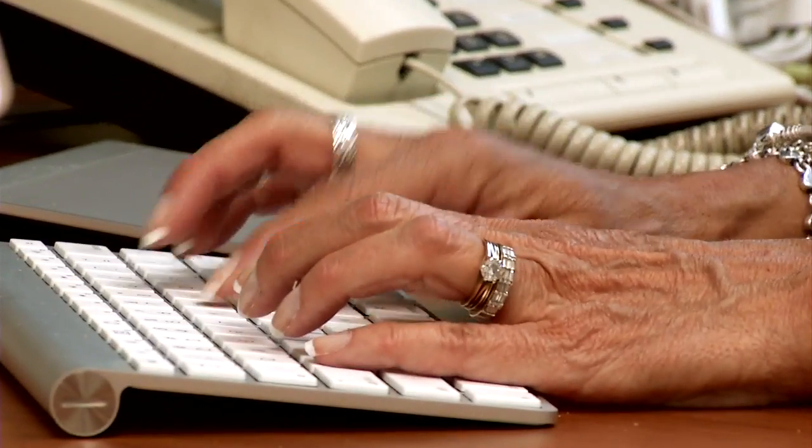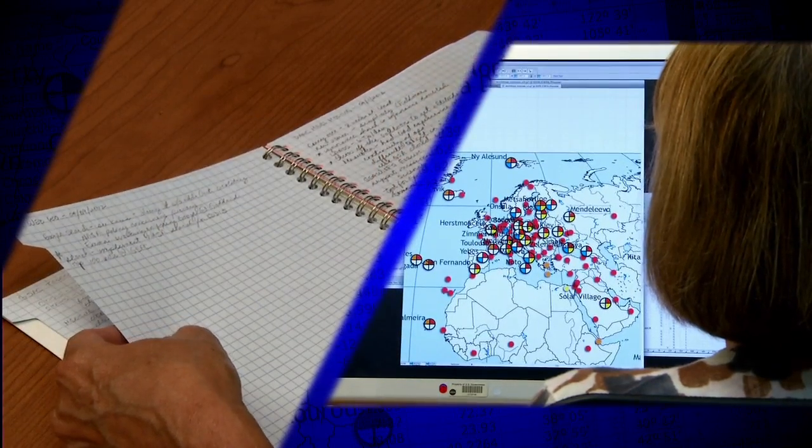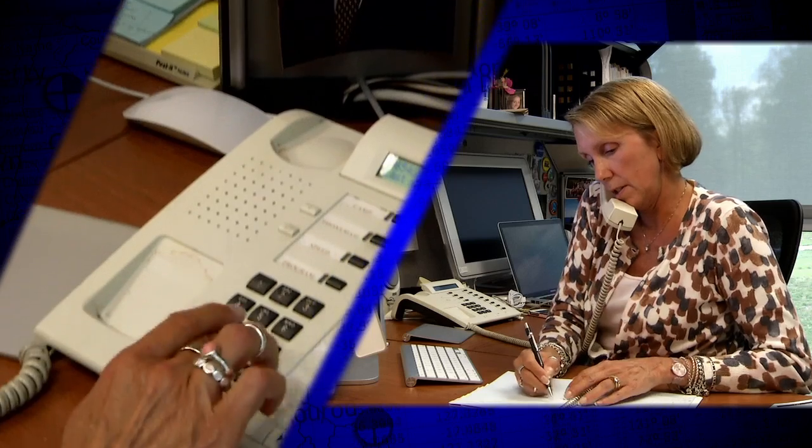And then there's also answering tons of email every day to help users find what they're looking for, archive new data sets or information about data, and helping them use the data and the products that we have in the CDDIS.